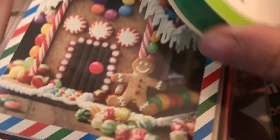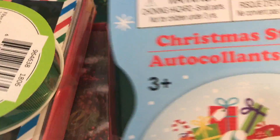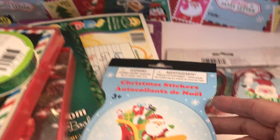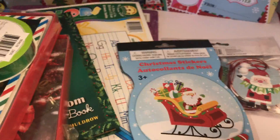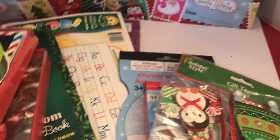I found some green grosgrain ribbon at the Dollar Tree, a package of stickers, some playing cards — these came from Dollar General — and so did these tags.